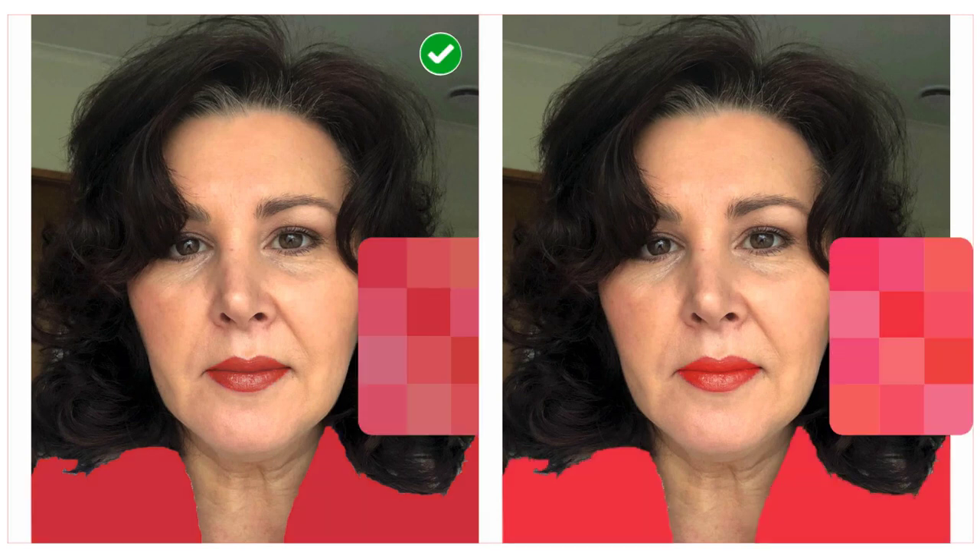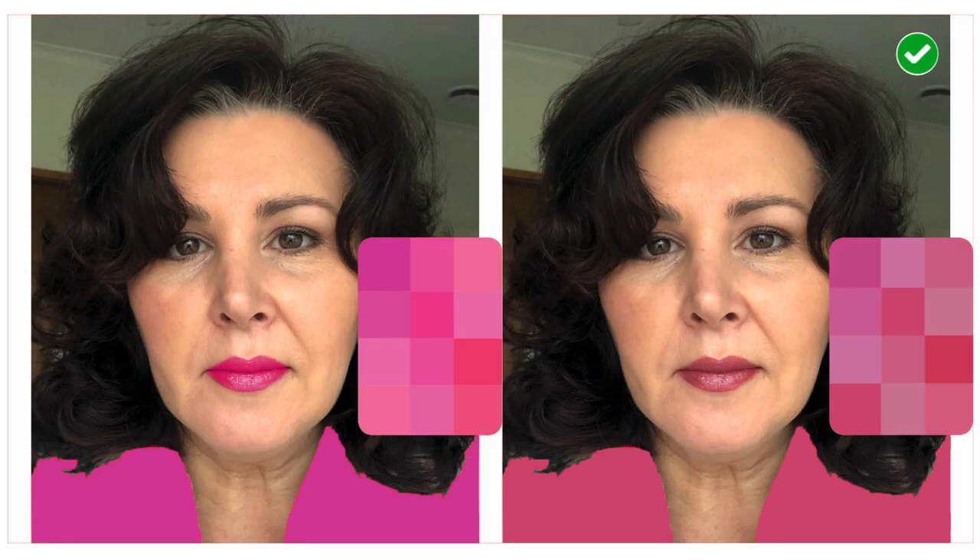Here is soft and warm versus bright and warm. Soft and warm is on the left, bright and warm is on the right. The bright and warm is very intense on her, while the soft and warm is more harmonious. Then there's bright and cool on the left and soft and cool on the right — she definitely looks better in the softer colors. She can go bright for drama or a special occasion, but I like the softer tones better. In fact, in her original photo she already has a soft and cool lipstick on, so maybe she already has an instinct for what colors work well on her.